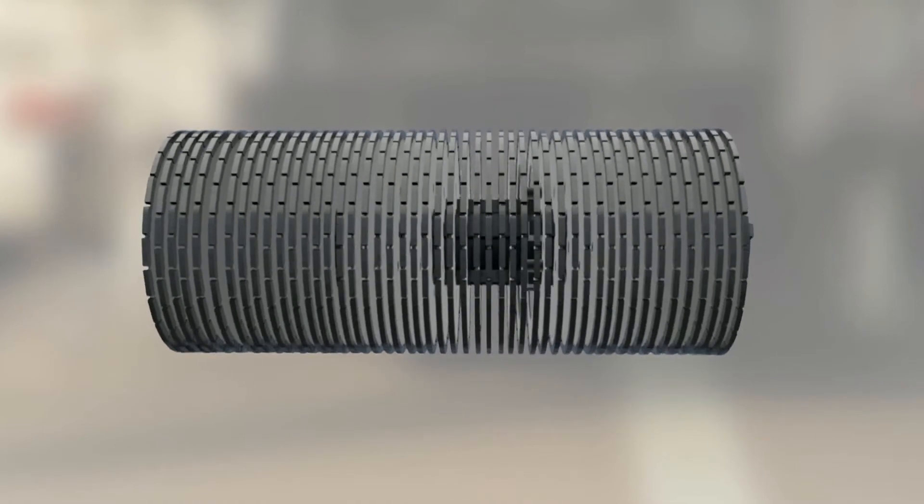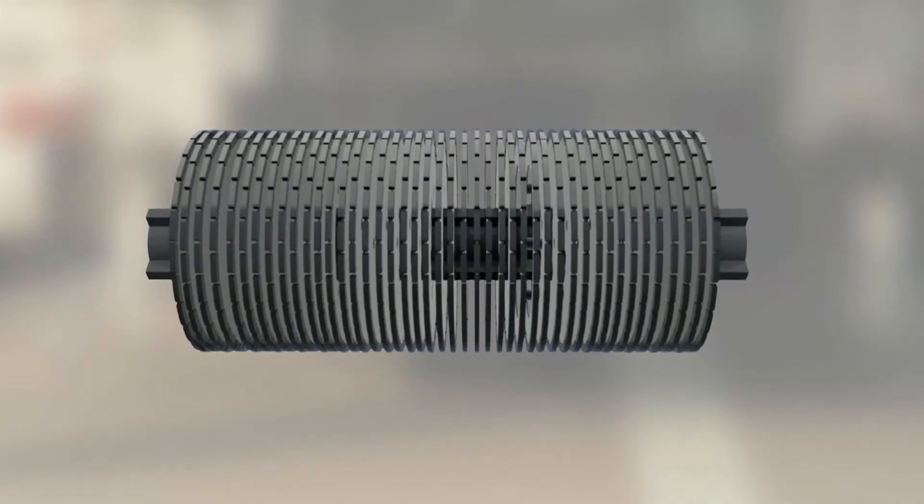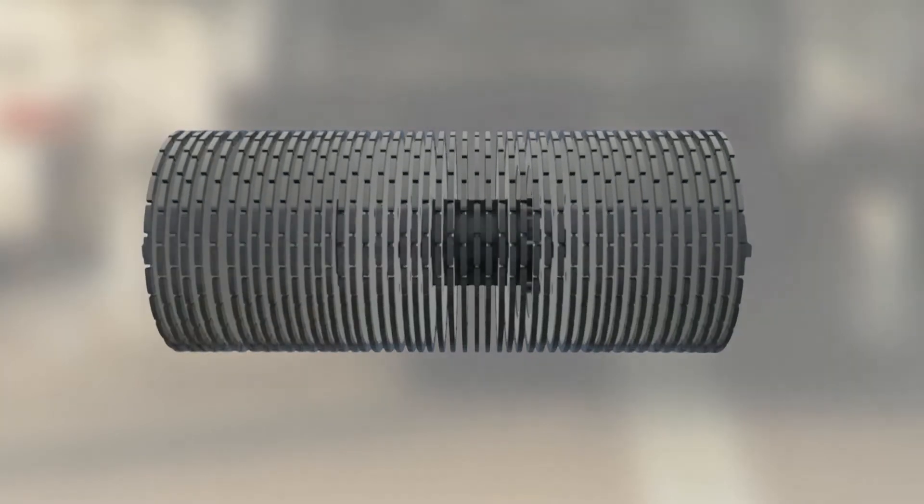Fewer blades require fewer spacers, which means the contractor saves money and time when stacking, cleaning and re-stacking the blade head.